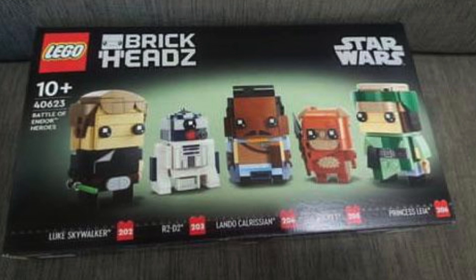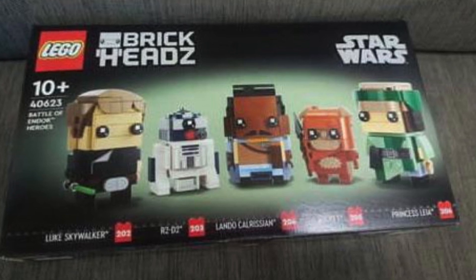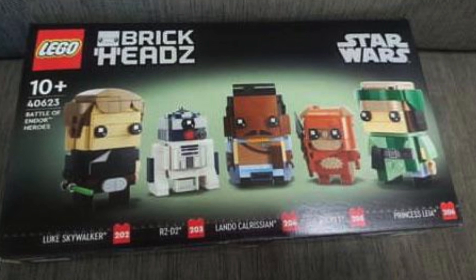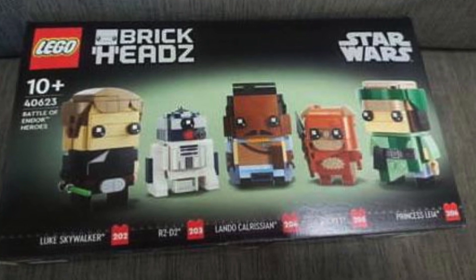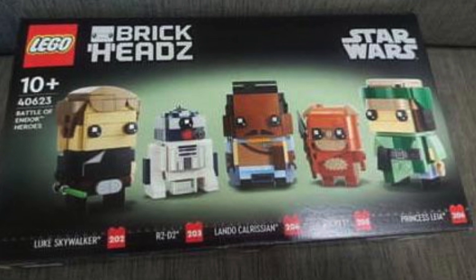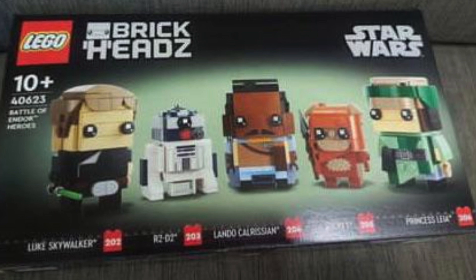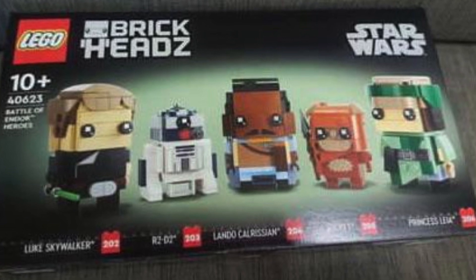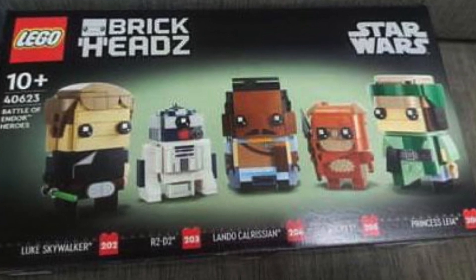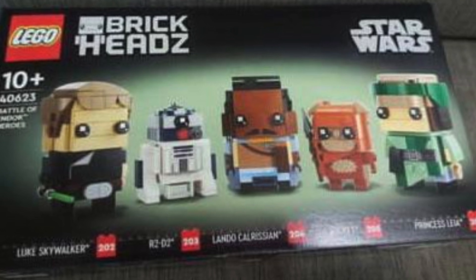Starting off, we have a little bit of an older one with the 40623 Battle of Endor Heroes, which includes five brickheads. This one is supposed to be a collection of rebel heroes from the Battle of Endor. I think the selection is pretty good here, except R2-D2 — I think Han Solo or another one would fit that slot better. But besides that, some really nice brickheads.